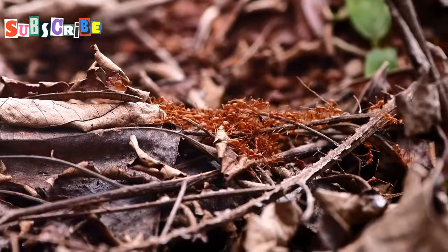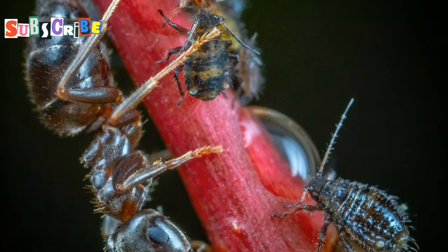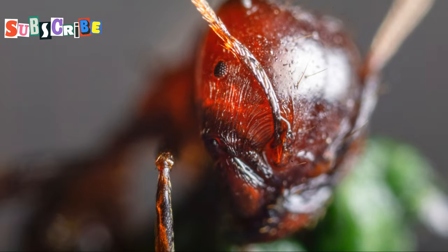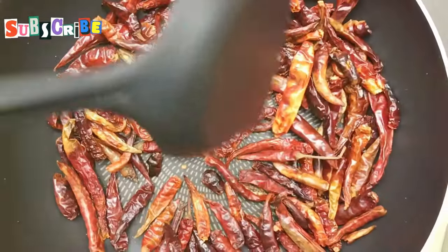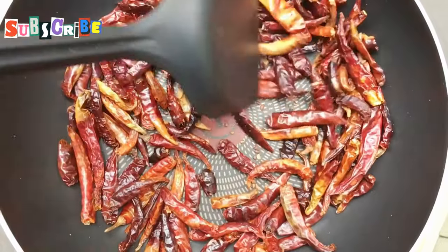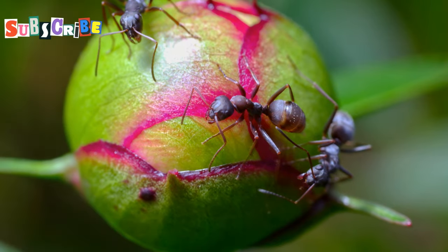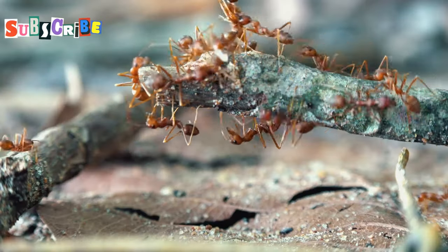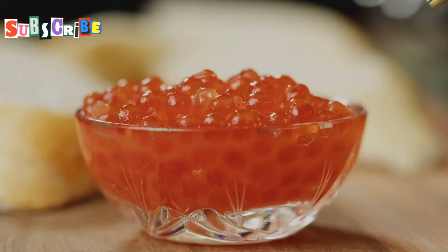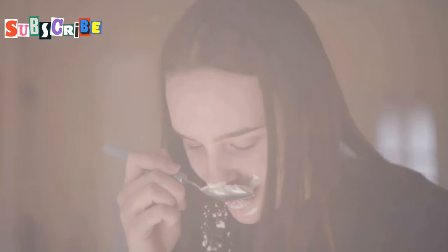Now we're moving into slightly more adventurous territory: red ants. Don't let their size fool you — these tiny critters pack a punch. They're called ma dang in Thai, and they're often stir-fried with soy sauce and chilies, which gives them this incredible savory and slightly spicy flavor. The texture is where it gets interesting — they've got this soft, almost chewy texture, and because they're so small, you really get that burst of flavor with every bite. It's a little like eating crunchy caviar, if you can imagine that. Don't be afraid to grab a spoon and dig in.